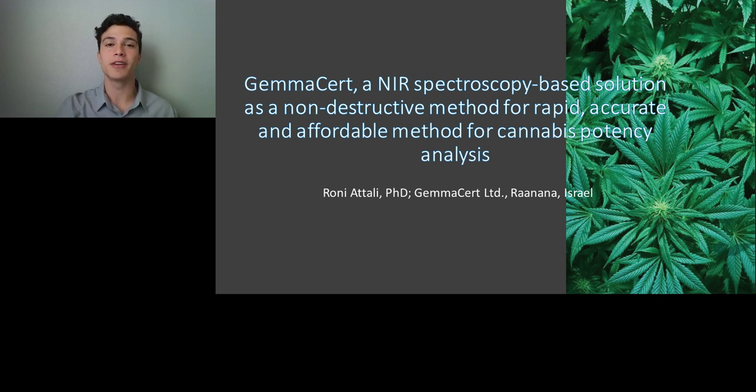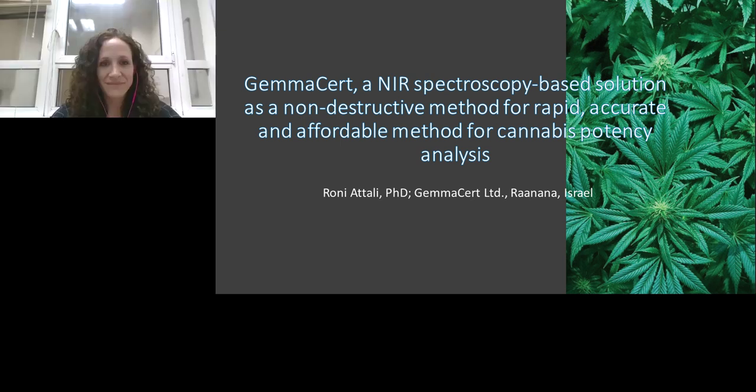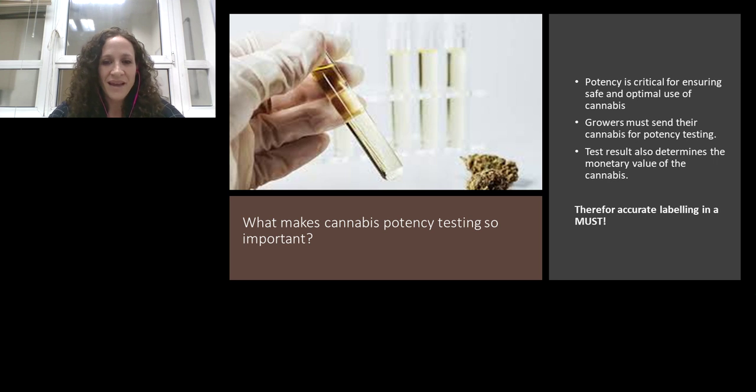Without further ado, please join me in welcoming Dr. Talley. I will now turn the presentation over to her. Hi, everyone. Thank you, LabRoots, for inviting me to speak today, and thank you to GammaCert for letting me share these slides with you. Today I would like to talk about potency testing — why it is so important and how we solve several problems in potency testing.